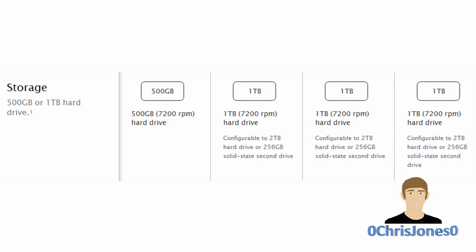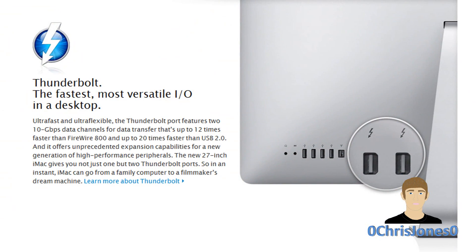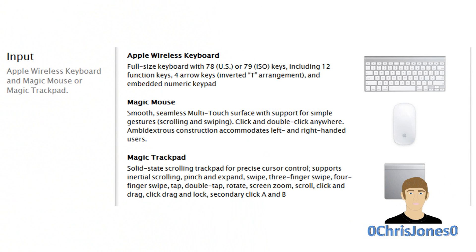The new FaceTime HD camera will record in 720p at 30 frames per second. As with all new Apple Macs, you will be getting that blazing-fast 10 gigabit per second Thunderbolt port, and if you bump up to the 27-inch, you'll be getting two Thunderbolt ports. Every new iMac also ships with an Apple wireless keyboard and an Apple Magic Mouse.